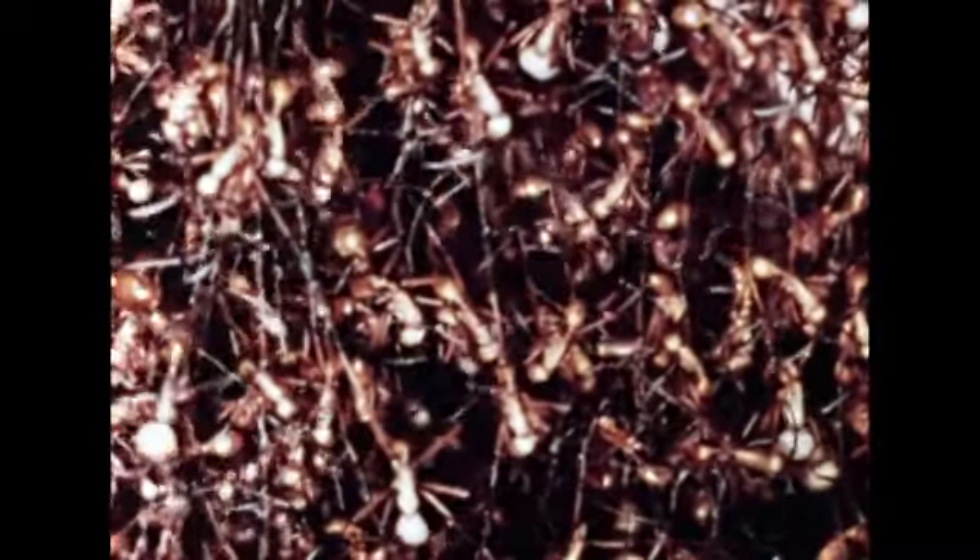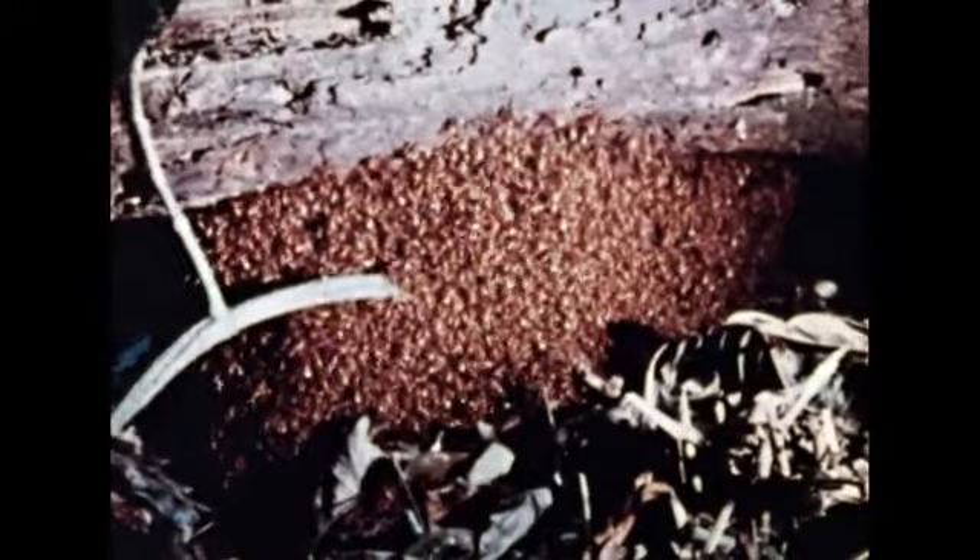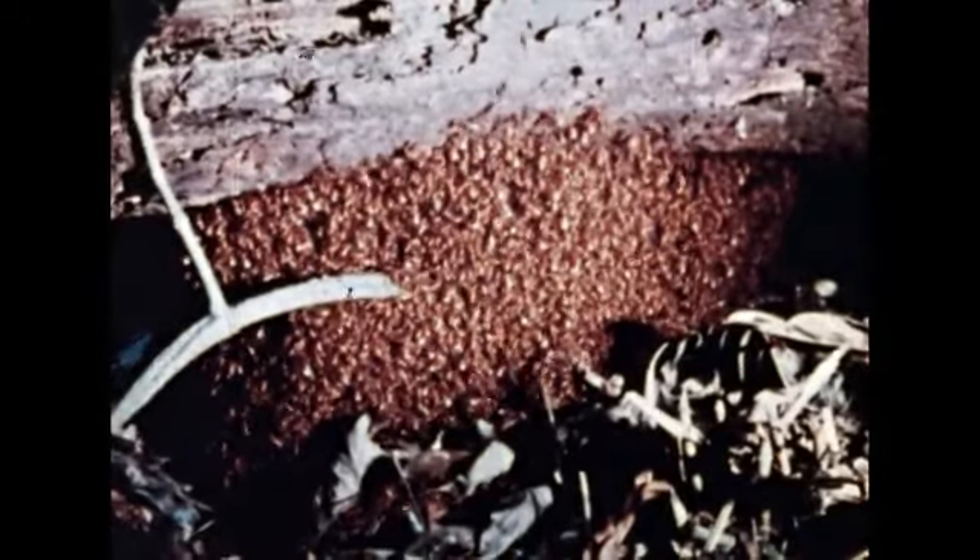The bivouac, or temporary nest, is the place where the study of these insect colonies begins. From each bivouac, the colony carries out its great raid of the day and emigrates at night. How can activities so complexly organized and highly adaptive as these be accomplished by creatures as simple as army ants are in their individual behavior?